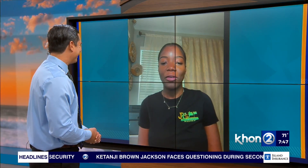Good morning, Shade, thank you so much for joining us. Thank you for having me, good morning. Good morning, it's our pleasure.